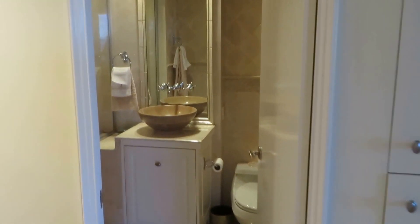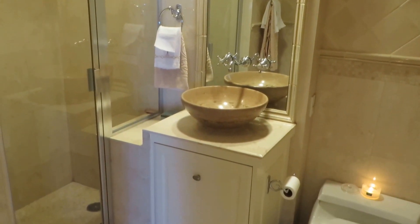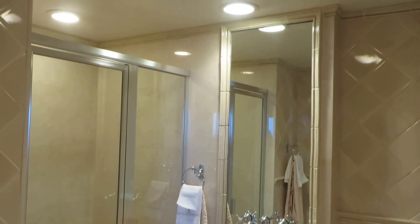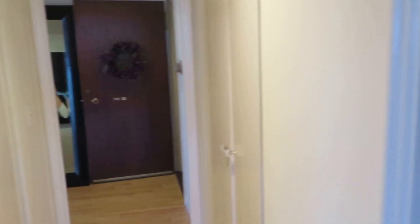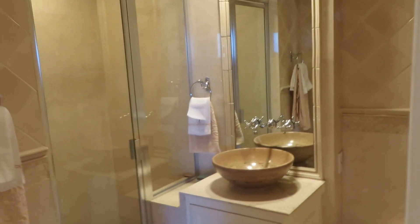Over here we have the second bathroom, which also serves as the guest powder room. When you have guests it's separate — it does have a full shower but it's a lovely powder room, nicely appointed, all redone about nine years ago with beautiful tile, marble, and lovely details. It's right off the main entrance as you come into the unit, so easily accessible for your guests.